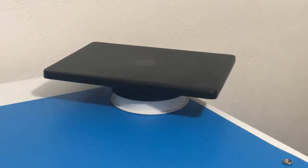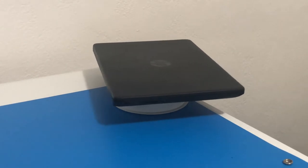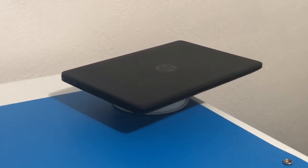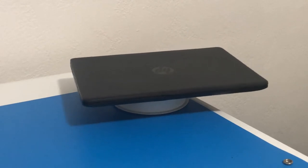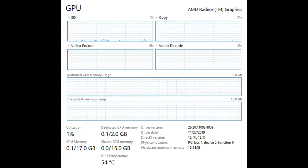Hello everybody, welcome back to another video. Today we have our HP laptop, a 14-DK1003DX. So we are revisiting one of our oldest laptops here. We have an AMD Athlon Silver 3050U with Radeon graphics. It does have 15GB of shared GPU memory.